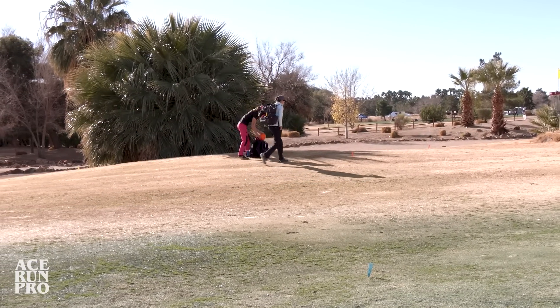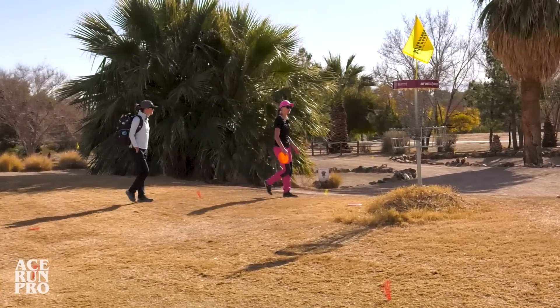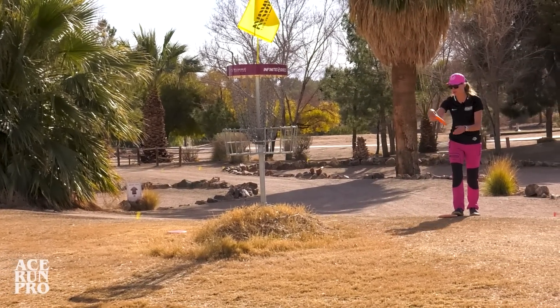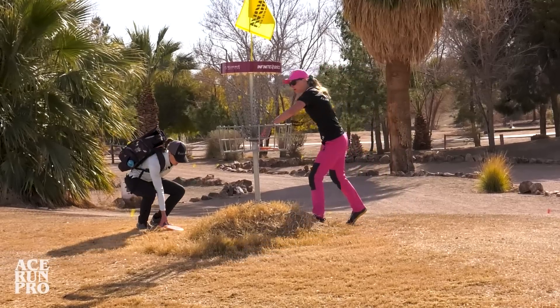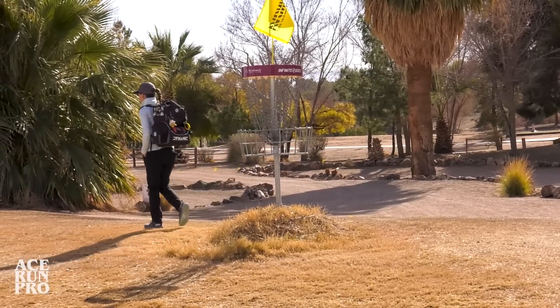I've been trying to, when I get to those longer putts, make sure I get it in the air if anything else. Because the higher it is for me, the more chance it has to go into the basket. More chance and also, the higher it is, it's not going to go super far.